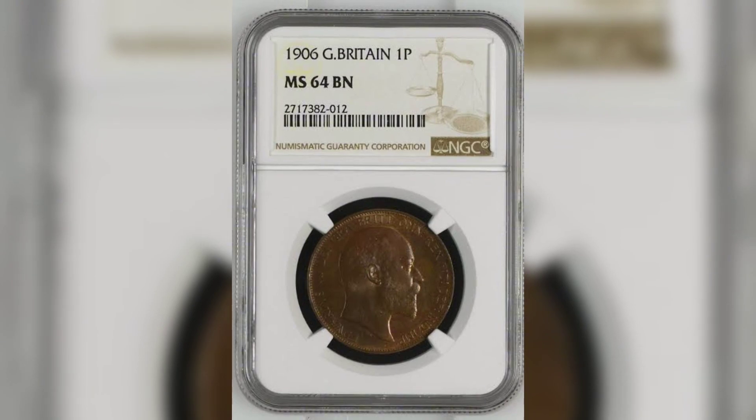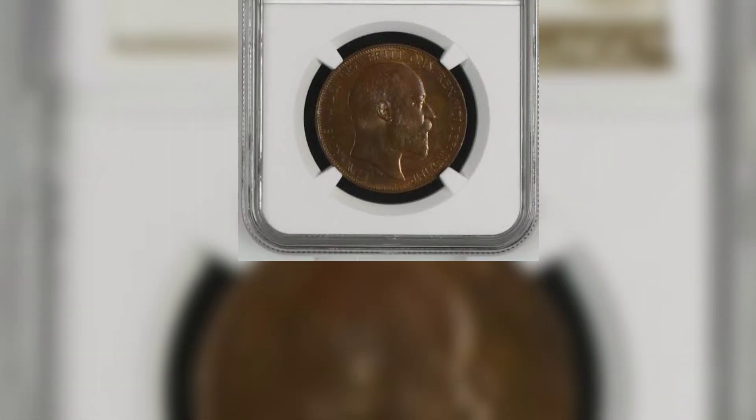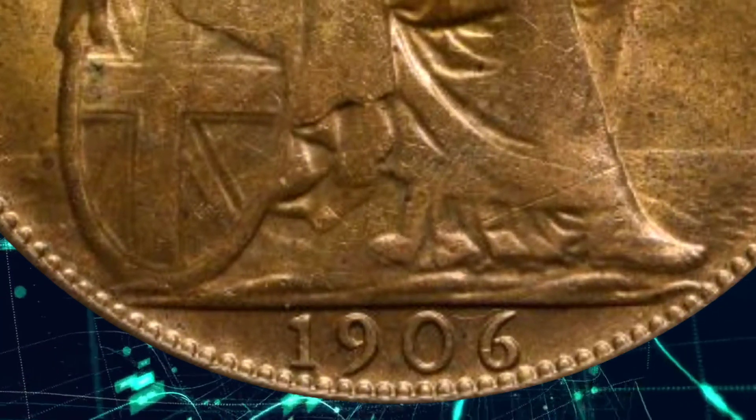Rarity and Value. The value of the 1906 UK One-Penny Coin varies based on its condition, rarity, and historical significance. As of my last knowledge update in September 2021, here are some approximate values for the 1906 One-Penny Coin.